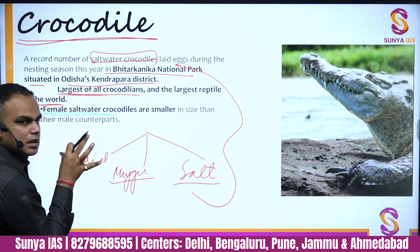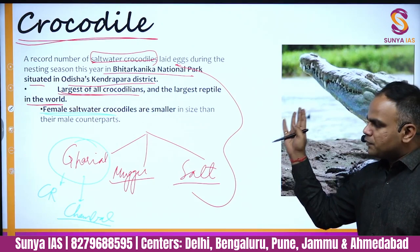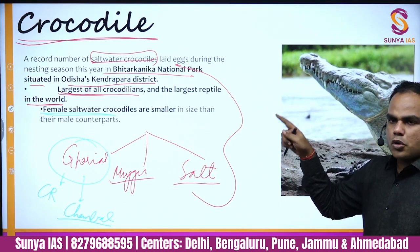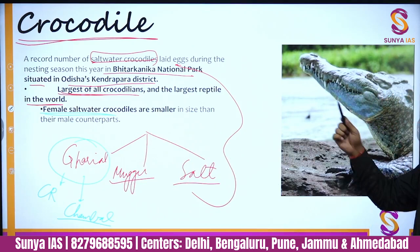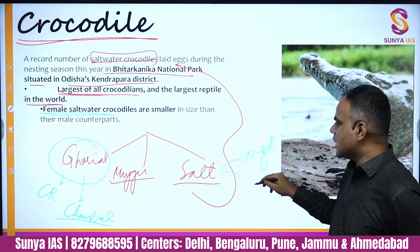To recap crocodiles: three species — Gharial, Mugger, and Saltwater. Gharial is critically endangered and predominantly found in the Chambal River. Saltwater crocodiles are found in Bhitarkanika National Park. Kendrapara District, Odisha has all three species. Saltwater crocodiles are the largest reptiles and females are smaller than males.